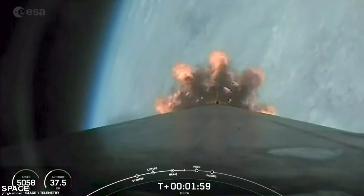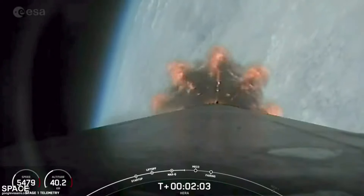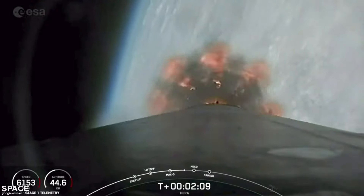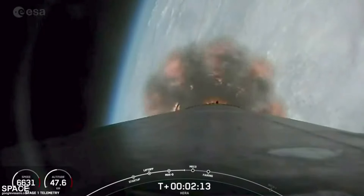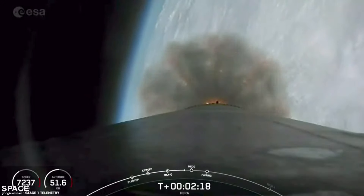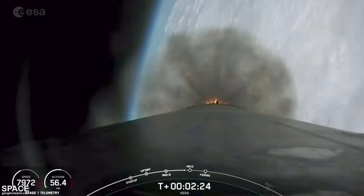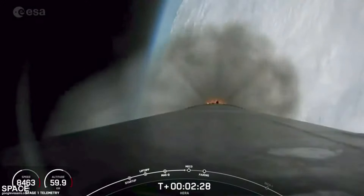All's looking good with the first stage trajectory. We're coming up on T plus two minutes. Views from onboard the camera mounted on the interstage of booster 1061. We've got three events coming up in just under 30 seconds: main engine cutoff — the nine Merlin engines will be throttled down and shut down — then stage separation, and then startup of the MVAC engine on its first of two burns on the second stage.